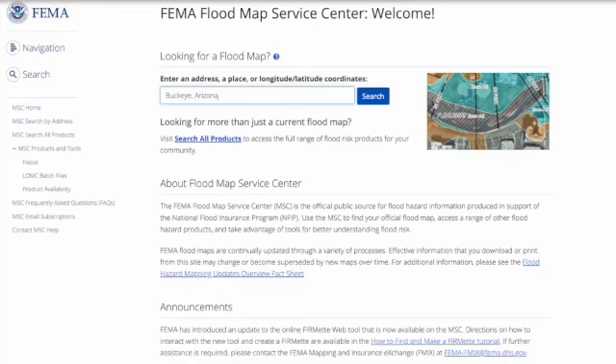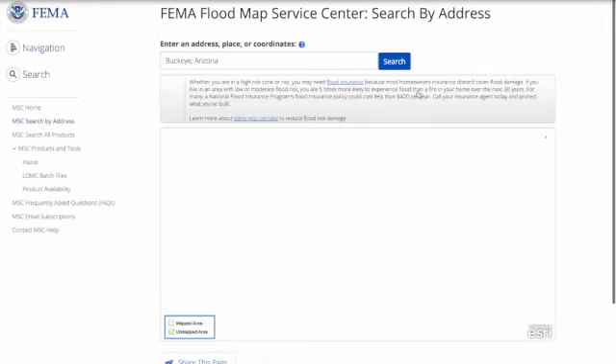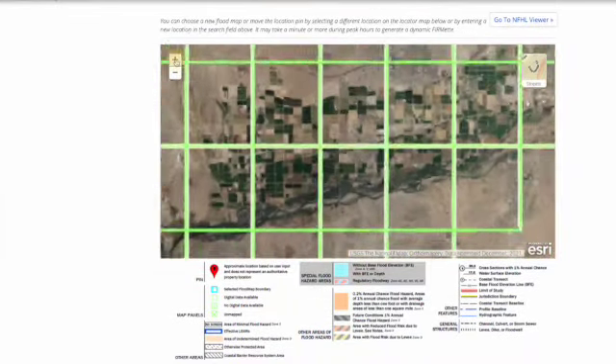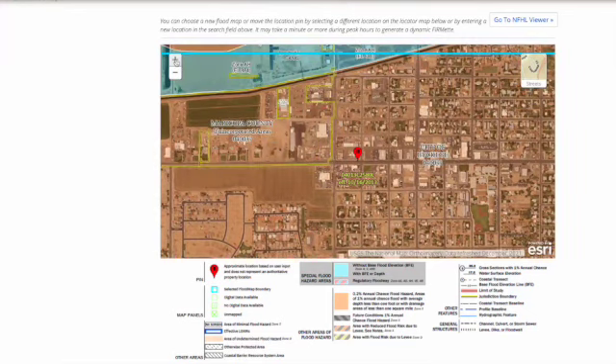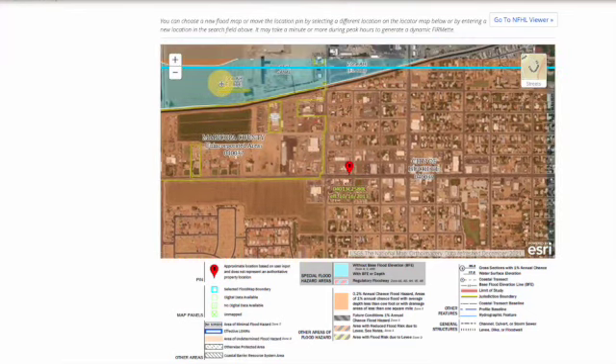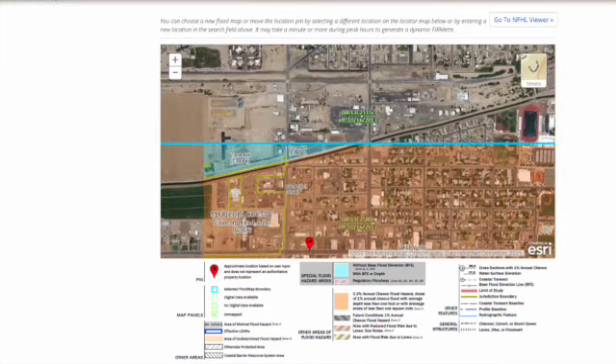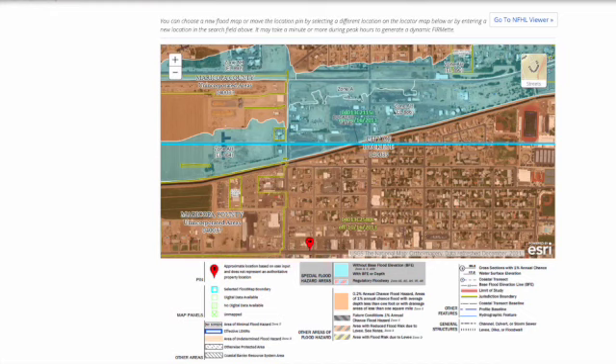So how do you find out what flood zone you're in? You can find out by using a couple very simple steps. You can go to the FEMA map service website — free to use — enter your address or the address of the land you are looking to buy into the search bar and click search. Then you'll view your results on a very nice color-coded map. You can use the legend at the bottom of the map to determine which color corresponds to which flood zone, and it should also be labeled right there on the map for you.